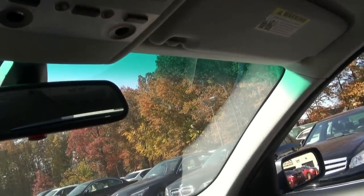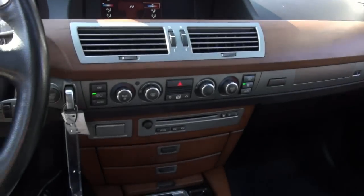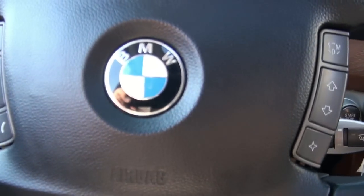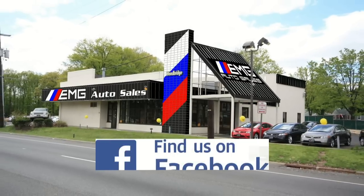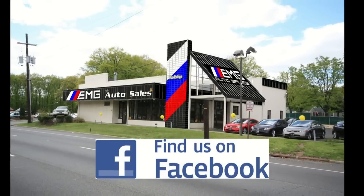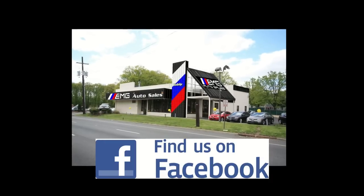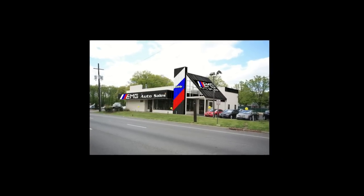If you need more information on this vehicle, please give us a call here at EMG Auto Sales. We have many to choose from. Please visit us at 885 Route 1, Southwood Bridge, New Jersey, or call us at 732-527-0477.